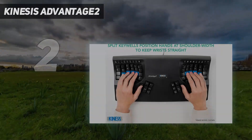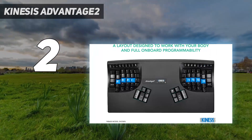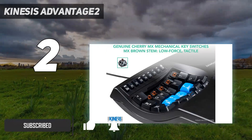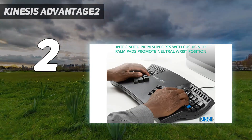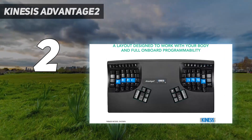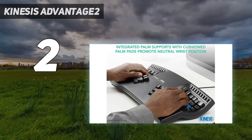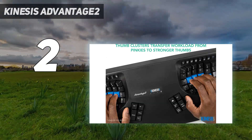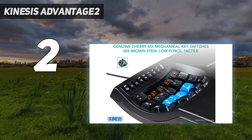Number 2 on my list: the Kinesis Advantage 2. We've reviewed the Kinesis Advantage before. If you've tried some ordinary ergonomic keyboards with poor results, the Kinesis Advantage is a step up that you may need to take. The price tag is high, there is an adjustment period, and some elements of the design may annoy you. However, if it helps your typing-related pain, those other things are insignificant by comparison. After a while, you will most likely learn to work around the annoying features and begin to enjoy some of its more subtle and efficient benefits. The Advantage 2 adds more features that take things to the next level.